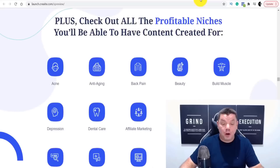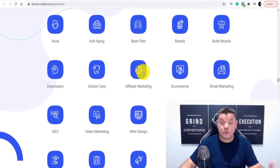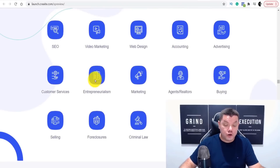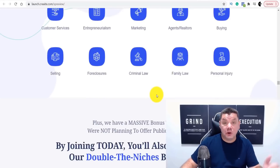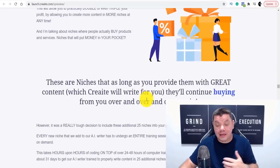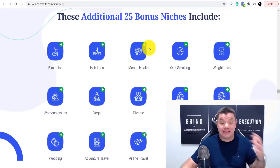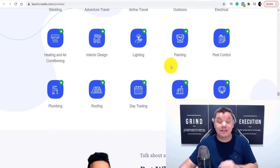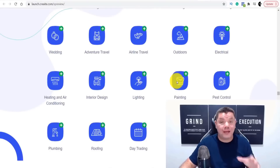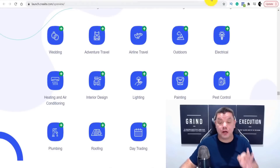Never have to spend hundreds or thousands of dollars again, and never worry about quality because this finds awesome content for you. These are all the different niches: dental care, affiliate marketing, e-commerce, accounting, entrepreneurship, family law, personal injury. If you get this software while it's on its launch phase, you also get 25 bonus niches: exercise, hair loss, mental health, weight loss, divorce, marriage, online dating. The sooner you get this, the sooner you'll have all these additional niches.